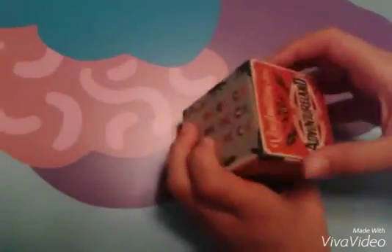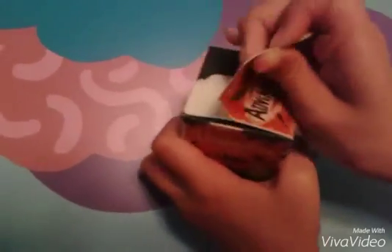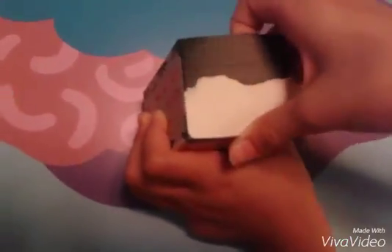Now I'm going to open up one of these. Hopefully I get the Sunshine Tree Terrace because it's just adorable and also they have really good food there.